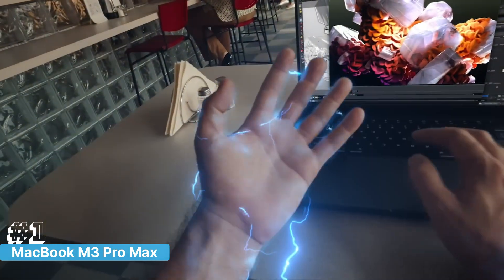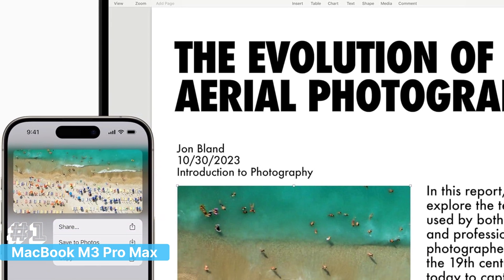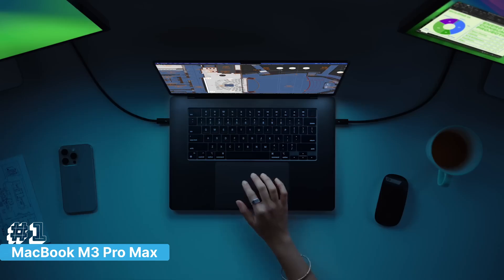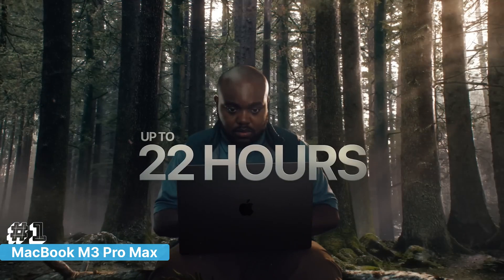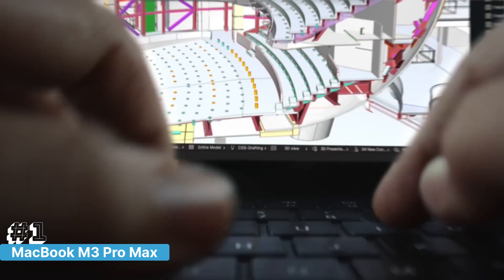One of the biggest advantages of the MacBook Pro for developers is macOS, known for its robust development environment. Whether you're building iOS apps with Xcode or working on cross-platform projects, macOS offers a seamless experience. The laptop also provides excellent battery life, ensuring you can code on the go without constantly searching for an outlet.